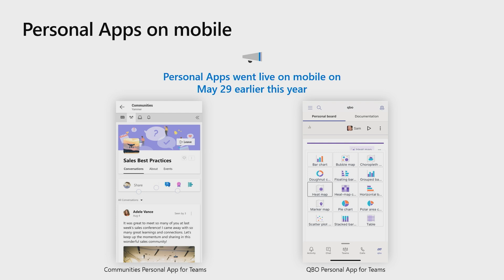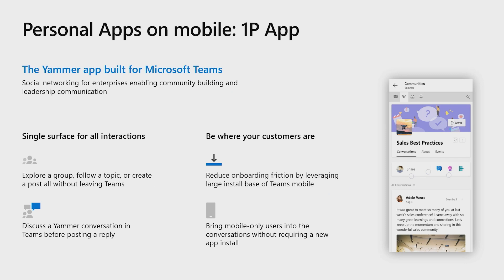A lot of our partners have either tweaked their existing desktop apps or built new ones from scratch to support their users on the smaller mobile form factor. Today we want to talk about two such partners, Yammer and Qubio, who've invested in building high-quality experiences for their mobile users. Both partners found merit in investing efforts to deploy personal apps so as to tap onto the rapidly increasing user base of Teams mobile clients. Yammer is a social networking website for enterprises by Microsoft. The Yammer personal app allows users to complete core actions from within the Teams client, and also enables users to move discussions between Teams chats and Yammer posts depending on the scale of the required audience.